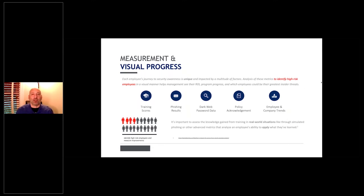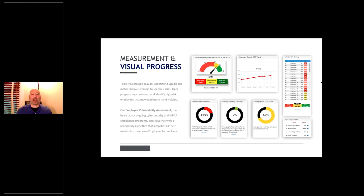Measurement and visual progress are critical. In order to get anybody to do something, you have to have measurement and visual progress — something that shows where you need to get to and how to get there. In our software we provide a dashboard showing the overall company employee secure score, which works like a credit score starting at 300. There are two ways to view it: a management or admin level, and individual employee view.